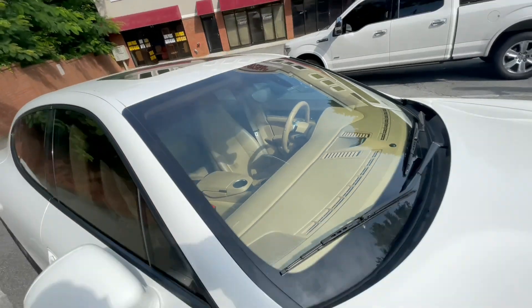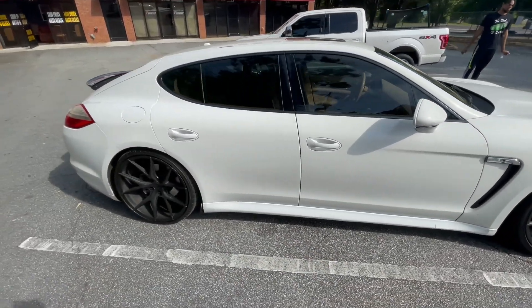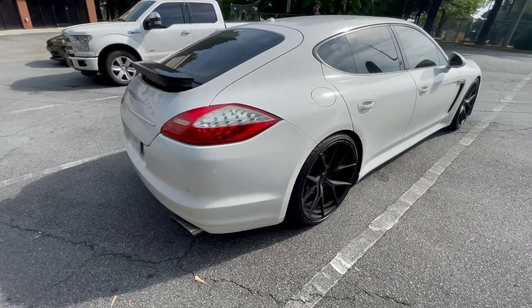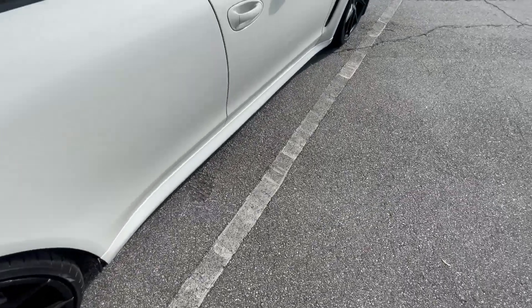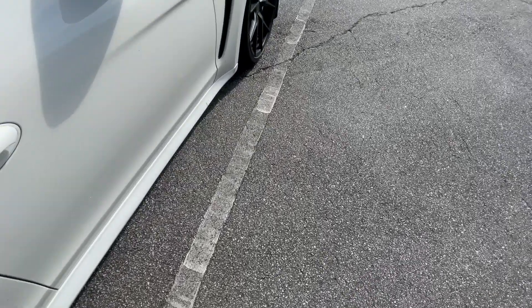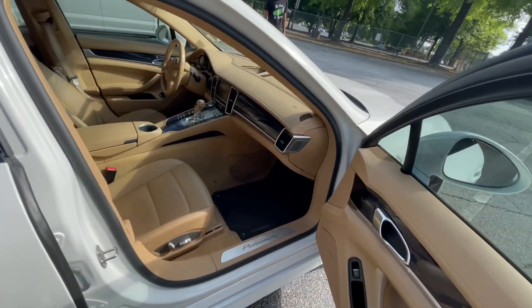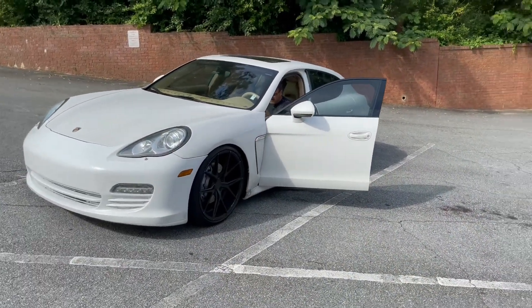There's a crack in the windshield — you can probably see it on the video right there. Apologize for the background noise; we're going to get a car wash too. Here she goes at the glass shop, guys.